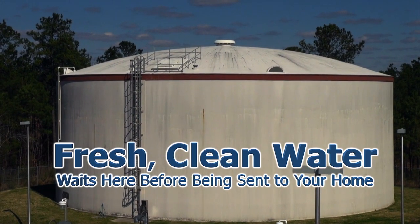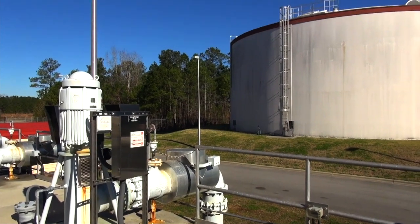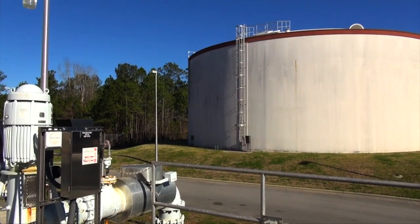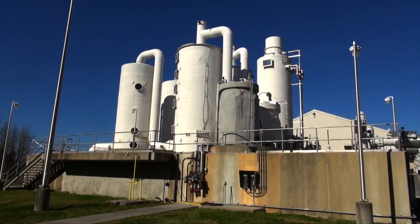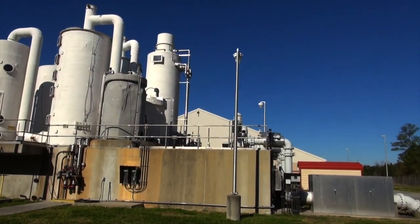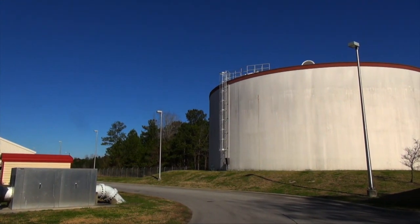In addition, sodium hydroxide is added to raise the pH, and sodium hypochlorite is added to disinfect the water. From here, the water is pumped into a 2 million gallon storage tank, where it waits to be sent to different areas of Jacksonville.